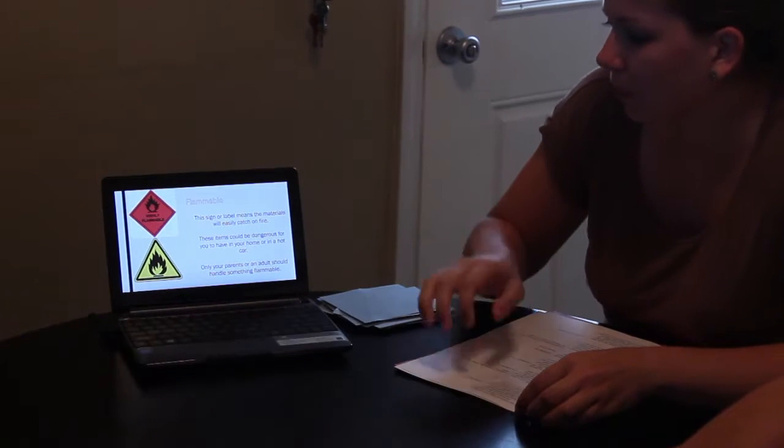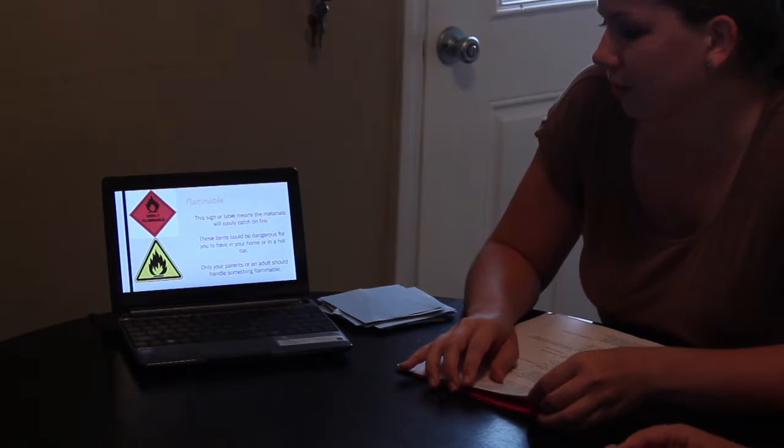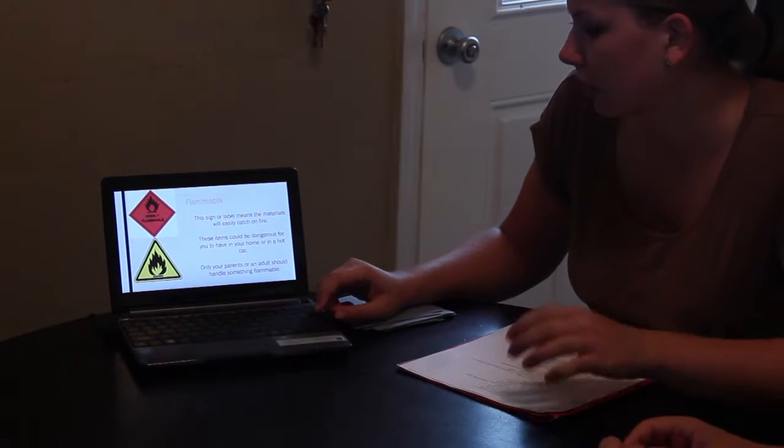Have you seen this sign before? Yes. What does that mean? It means something that could catch fire. Exactly, it's flammable — it could catch on fire.